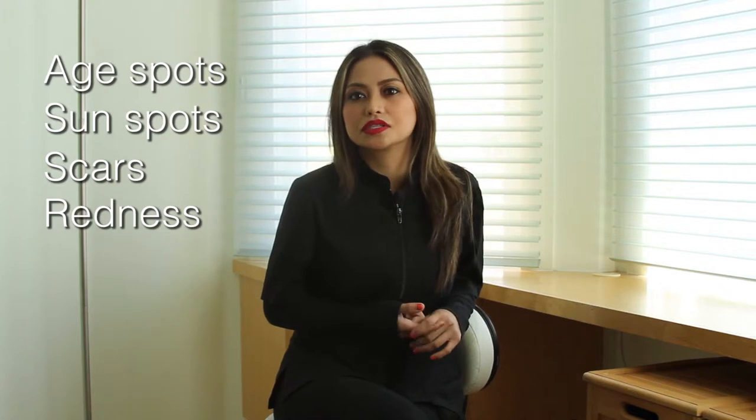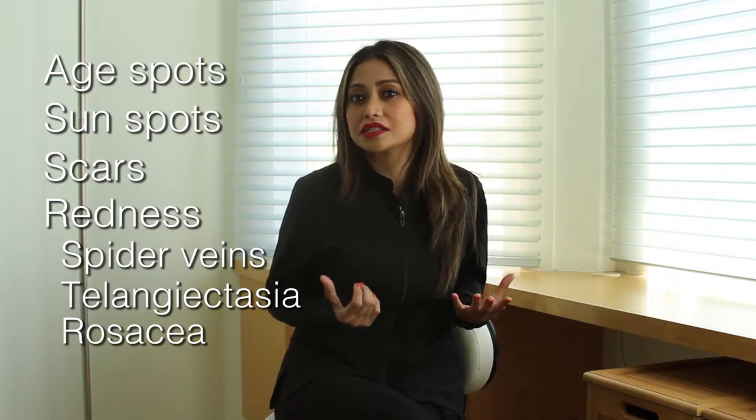Redness includes spider veins, telangiectasias, rosacea, or any vessels. IPL basically helps improve your skin tone.